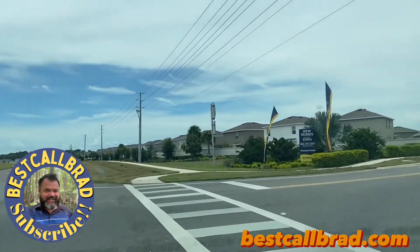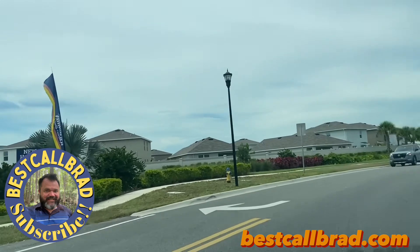Model homes at the next entrance. Perhaps we'll make it there — no guarantees.